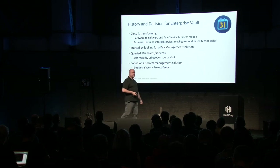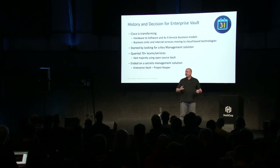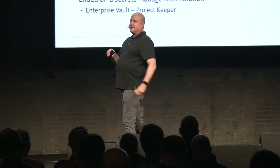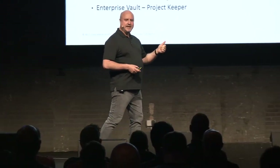So we went off to build a key management system. We said, look, we're going to do key management — this is where we need to be. We're part of the security organization, and we were in a program called the Cloud Approval to Operate — CATO — where anybody wanting to put a service into the cloud had to go through this process. We talked to about 70 teams and quickly realized they didn't want key management. The number one product they were using was open-source Vault, and they wanted us to deliver an enterprise platform for it. That's how we came around to Project Keeper — it's a secrets keeper.